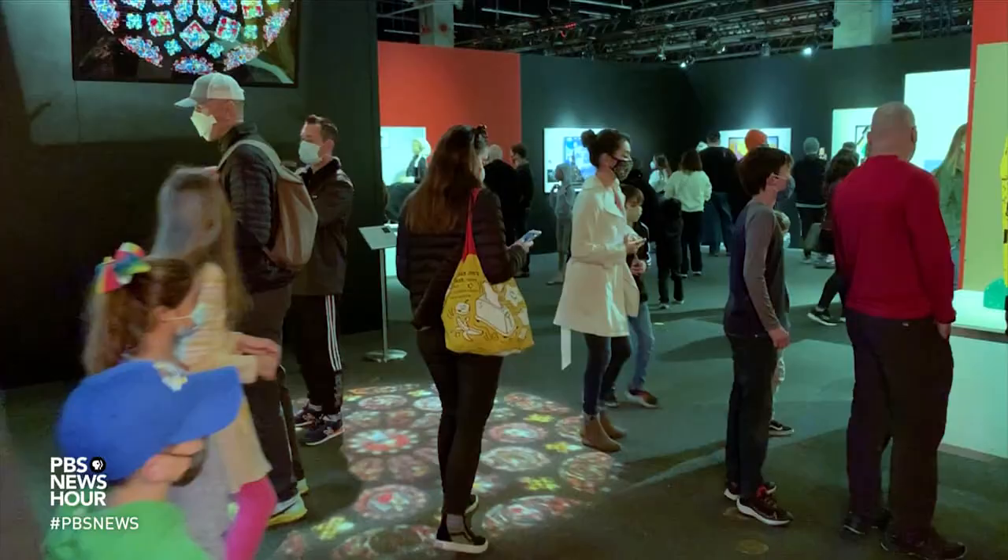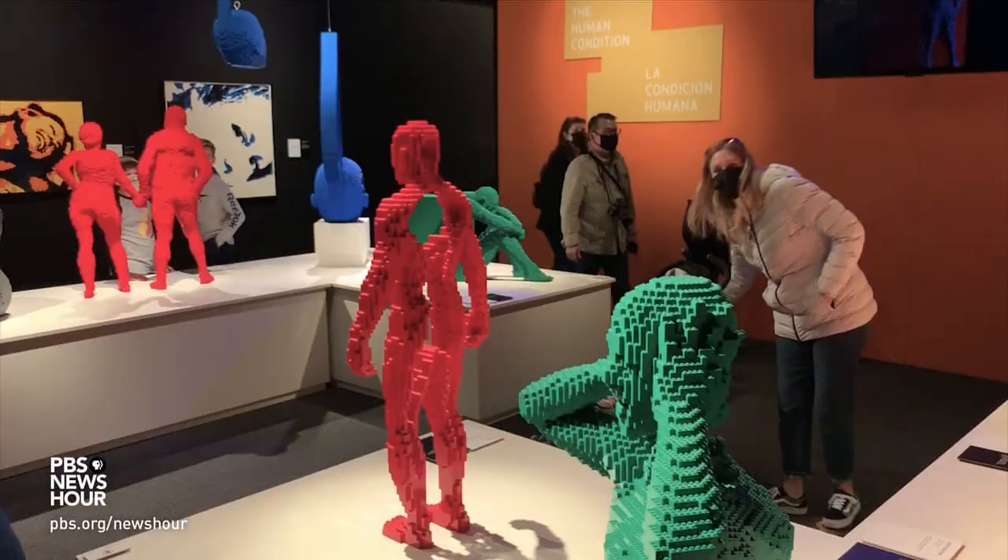The Art of the Brick exhibit in San Francisco runs through May, while another opens at Chicago's Museum of Science and Industry on February 10. For the PBS NewsHour, I'm Mike Soray in San Francisco.